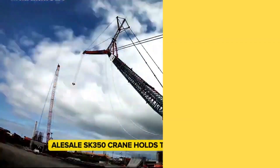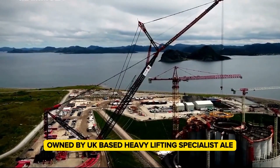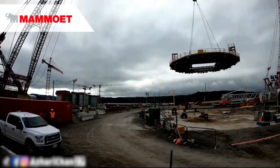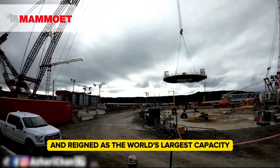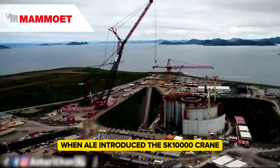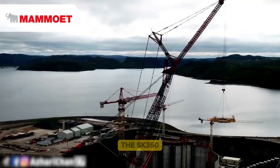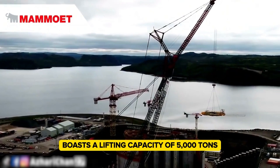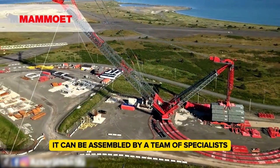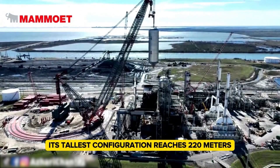The Aileé SK350 crane holds the seventh spot among the world's largest cranes. Owned by UK-based heavy lifting specialist Aileé, this crane debuted in 2013 and reigned as the world's largest capacity land-based crane, until Aileé introduced the SK1000 Crane with an impressive lifting capacity of 10,000 tons. The SK350 boasts a lifting capacity of 5,000 tons and a lifting moment of 354,000 ton meters. It can be assembled by a team of specialists in just four weeks, and its tallest configuration reaches 220 meters.